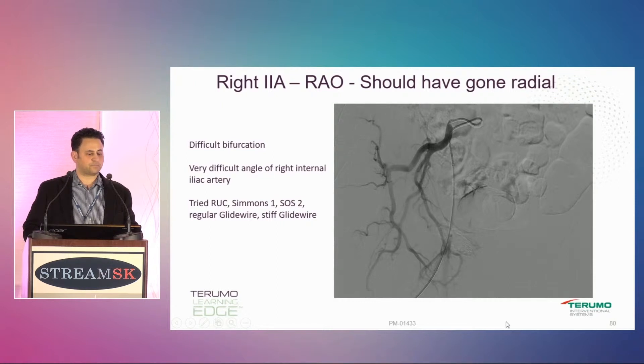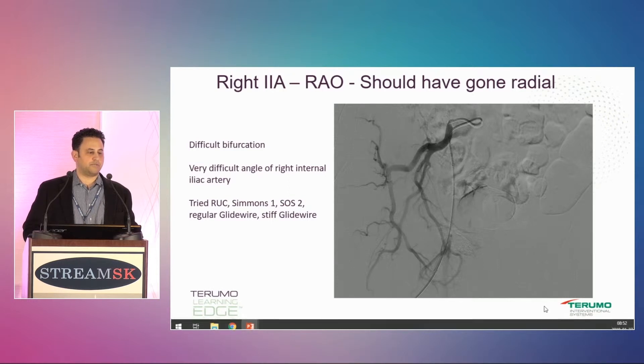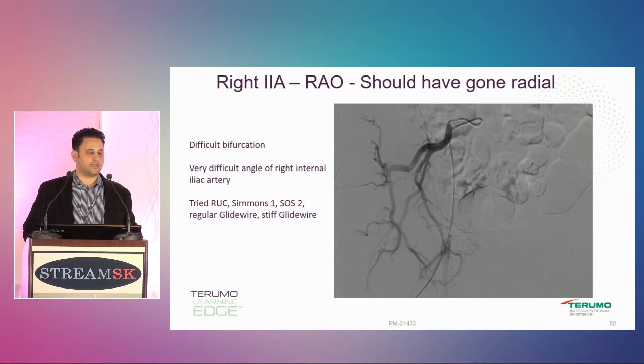Went over to the right side — this is a really difficult bifurcation. It was a very difficult origin getting into the internal iliac artery. I tried a SOS, Simmons 1, SOS again, a regular glide wire, stiff glide wire. Finally I just managed to get seated in there with a SOS catheter, and the run is okay.